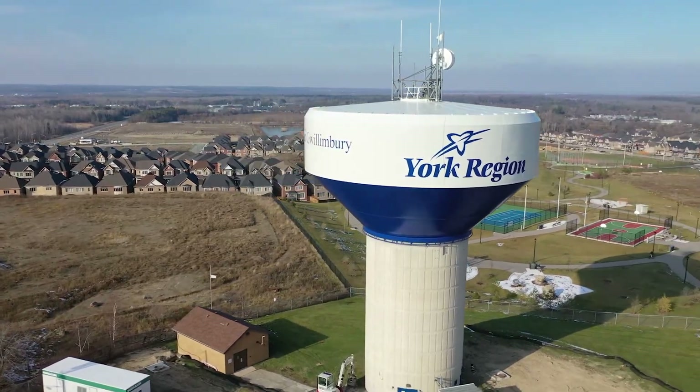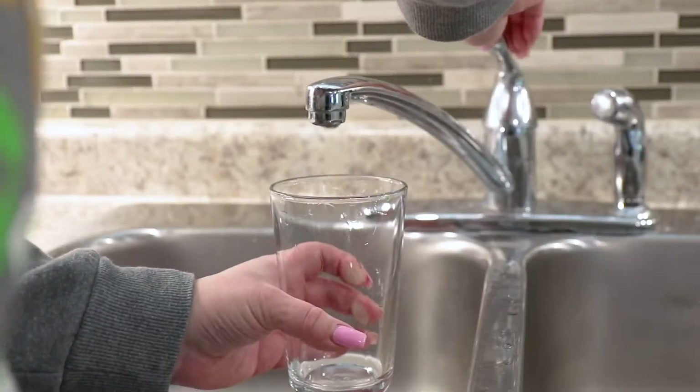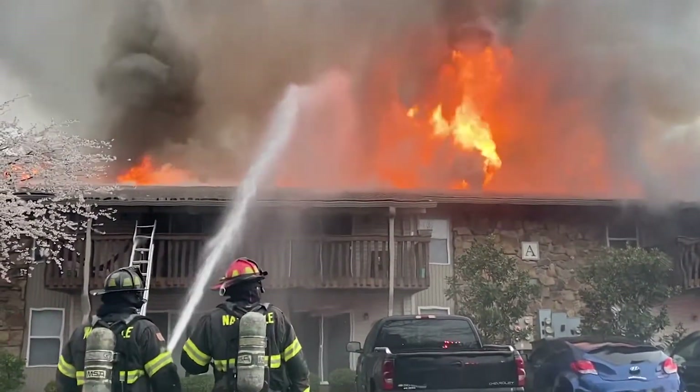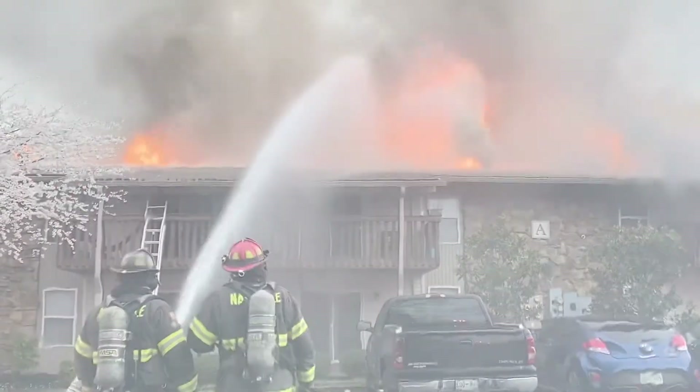Have you ever seen a water tower? They are big tanks high off the ground that make sure water comes out of your tap. They also provide water in case of emergency, like fighting fires.